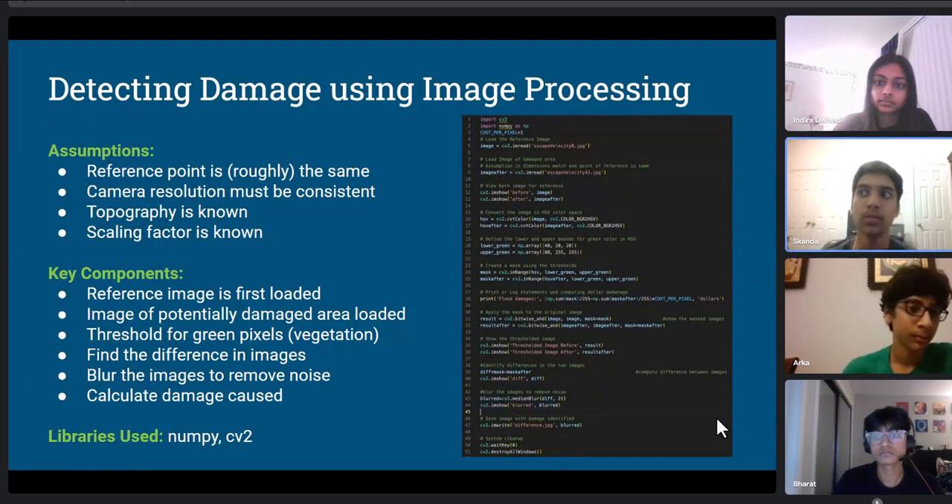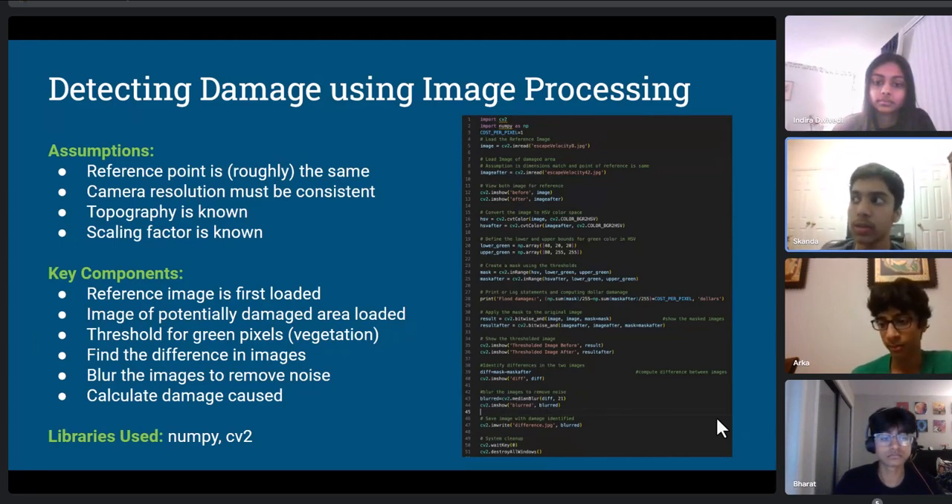The ground station stores images of each location before the flooding and compares them with images received from the CubeSat to detect whether flooding has occurred and calculate damages. We load the CubeSat image and the reference image into the program and threshold for all green pixels representing vegetation. We then find the difference between the two images, producing a binary matrix where zero represents no damage and one represents damage. The image is blurred to remove noise, and using the blurred data we calculate damage in dollars, given that we already have the pixel-to-dollar conversion. The reference point must remain consistent and camera resolution must also be consistent for the program to work.